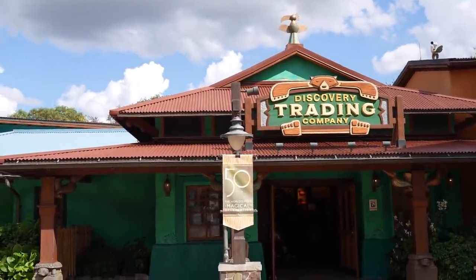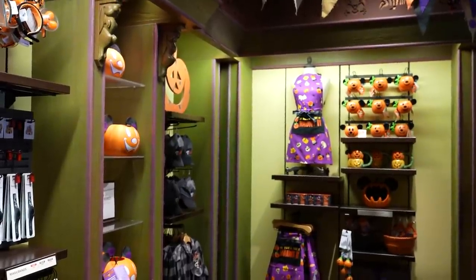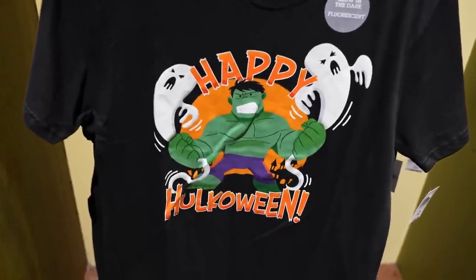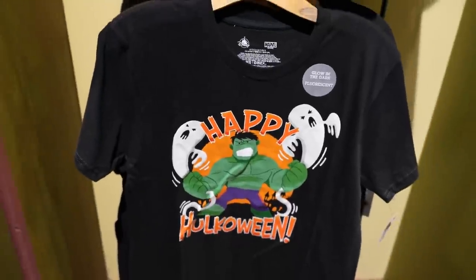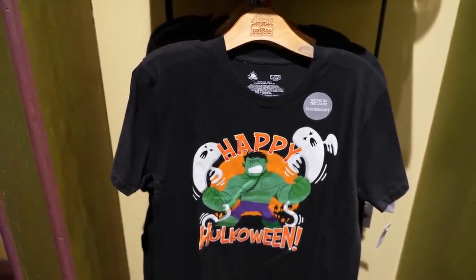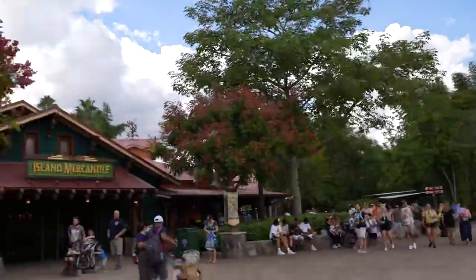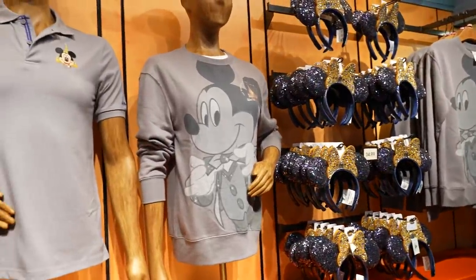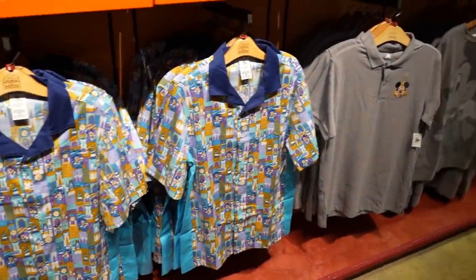Let's head into Discovery Trading Company and see if there's any merch for the 50th. Looking around the store, I haven't found anything for the 50th yet, but I did find in the Halloween section 'Happy Hulk-a-ween' for $25 — I think it's a kids shirt. So I didn't see anything for the 50th in Discovery Trading Company. I'm going to head over to Island Mercantile. There it is — not a huge selection, but they do have some. There certainly wasn't a lot in there for the 50th, but at least they had a little something. Still trying to find a nice shirt for Jackson for the 50th.